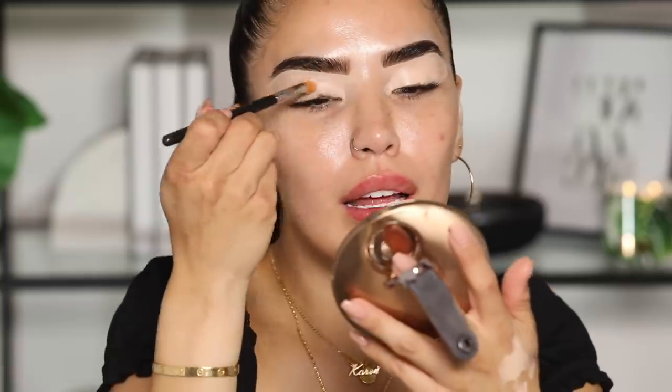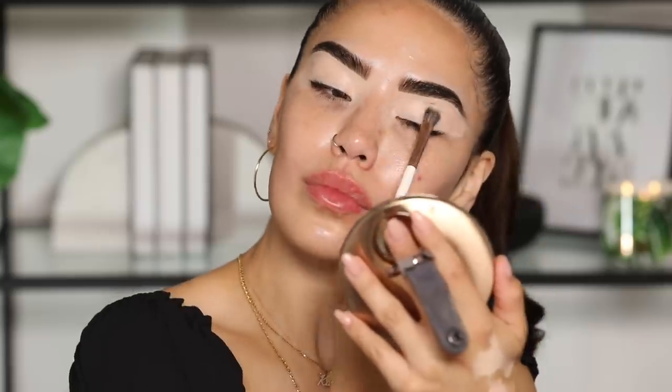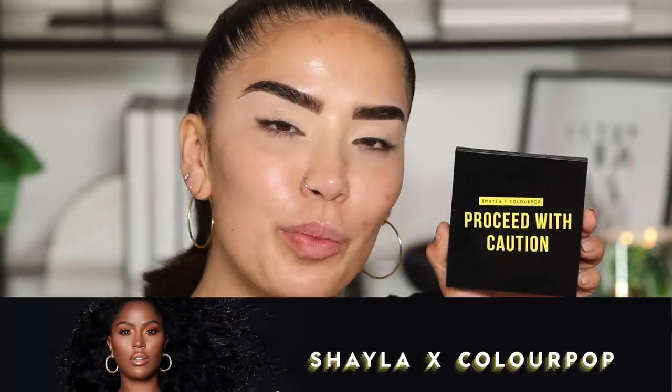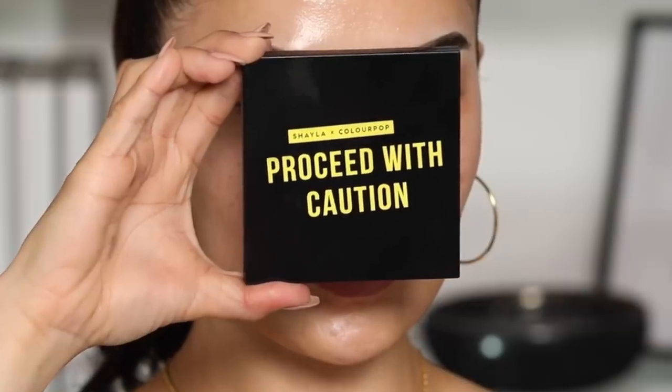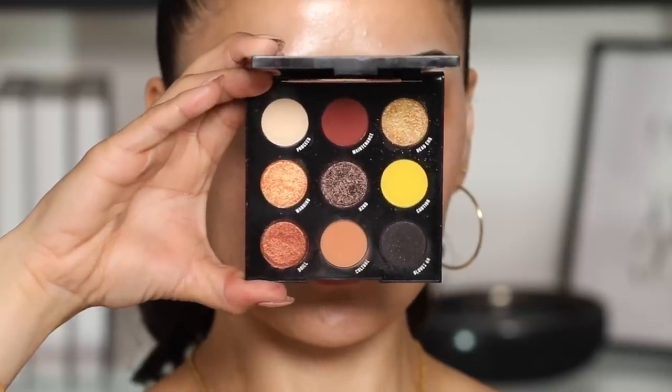That candle smells fire. Brows look good. We're gonna go in and put some base on my eyes — just going in with P. Louise in the shade Rumor. It looks like a concealer shade. I love this especially when I'm mixing a bunch of colors. Alright, moving into some shadows — I have a hot new palette for you guys: the Shayla X ColourPop Proceed with Caution. This is her number two collection with them.